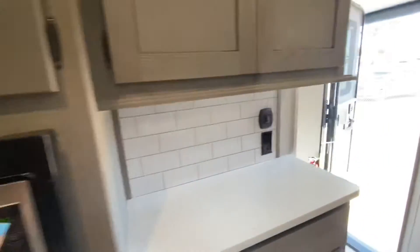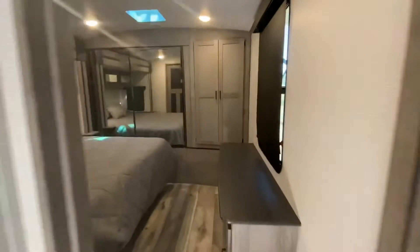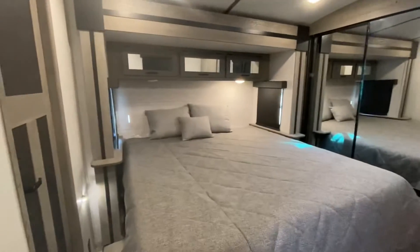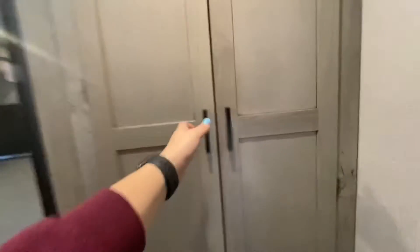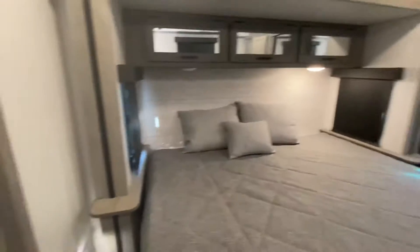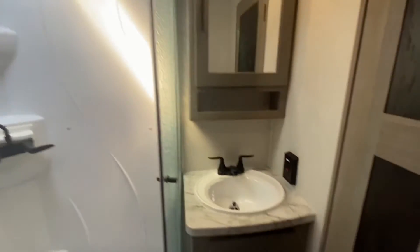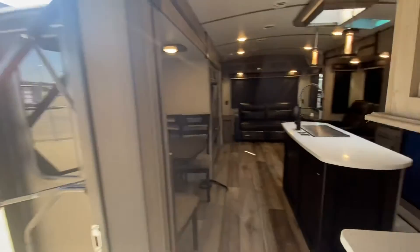Coming into the bedroom, we've got a huge closet and the entrance to the bathroom. Opening up here, we've got the washer/dryer prep. In the bathroom, it's very spacious as well — some storage, a nice shower.